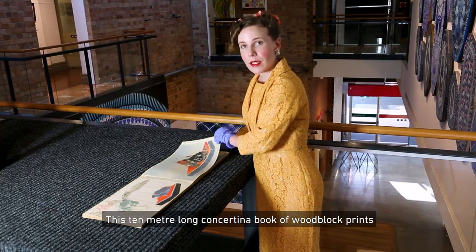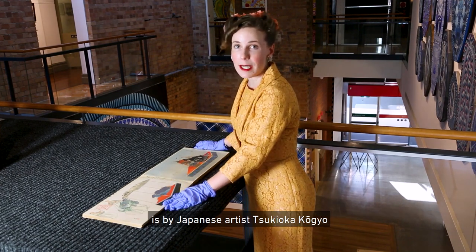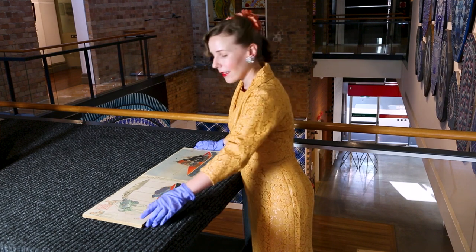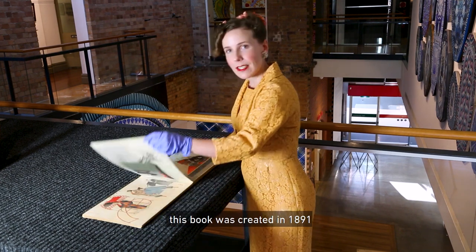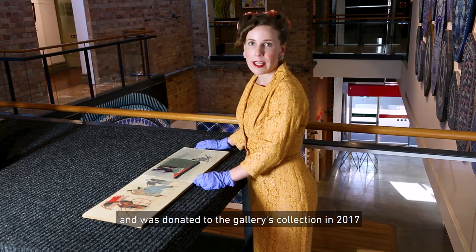This 10-meter long concertina book of woodblock prints is by Japanese artist Tsukioka Kojiyo. This book was created in 1891 and was donated to the gallery's collection in 2017.